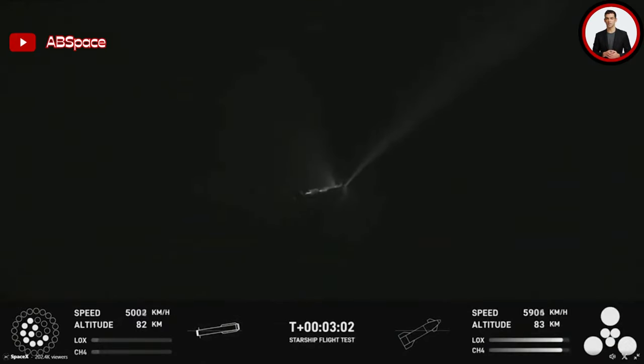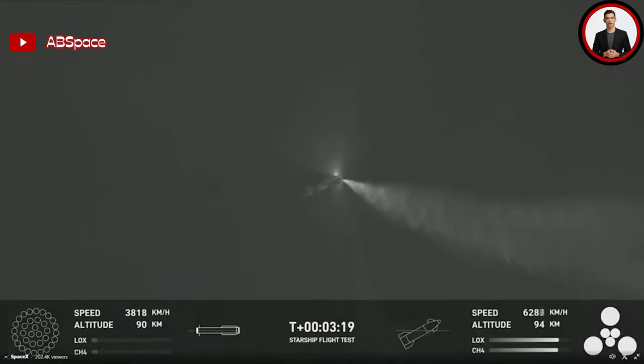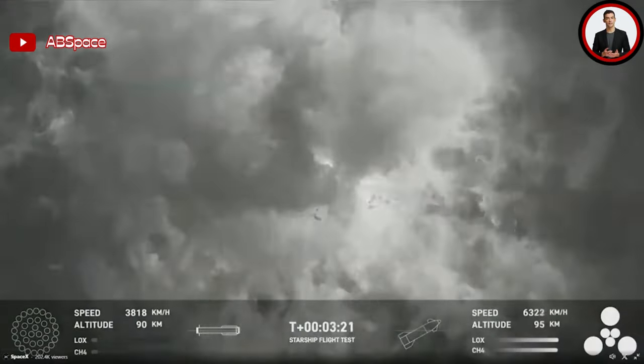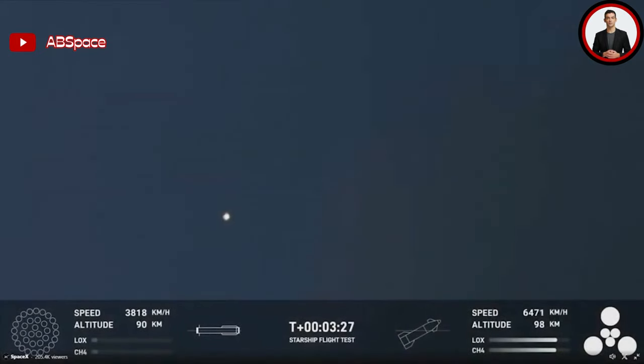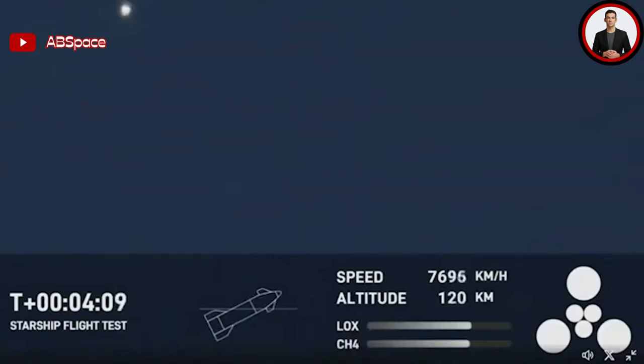At Max Q, Starship was traveling around 1,500 kilometers an hour and close to 15 kilometers high. These numbers continued to increase over the next minute before the biggest milestone and main goal of this mission: stage separation. At T-plus 2 minutes and 40 seconds, flight data indicated that all but three of Super Heavy's engines had been shut down. Just seconds later, Mission Control called out that booster engine cutoff had occurred. At T-plus 2 minutes and 48 seconds, the upper stage engine ignited, creating massive ripples in the atmosphere, and the upper stage successfully disconnected from the booster.